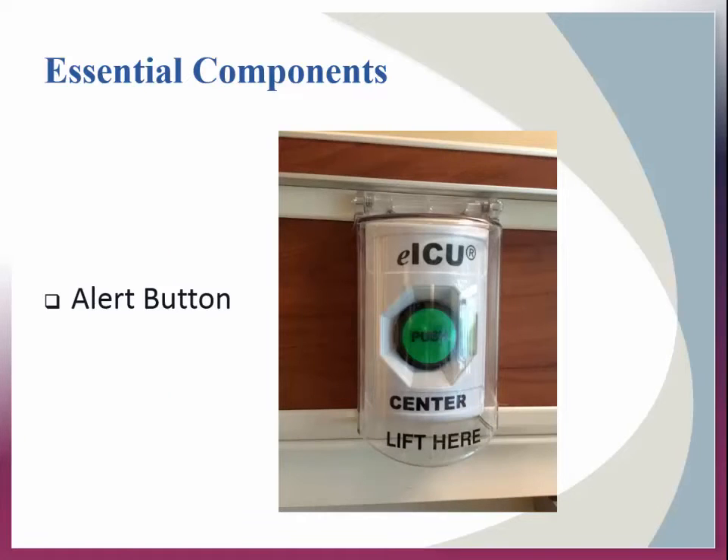It's important to mention that the tele-team is not always watching and the cameras are not always on. Depending on the program design, the typical tele-nurse can monitor care for up to 40 ICU patients. The alert button located in the room allows the on-site staff to request the on-camera presence of the tele-nurse at any time. For example, if the on-site nurse has to be called away for an extended period — maybe to admit or transfer a patient — she can use the alert button to bring the tele-nurse to the bedside via camera while she goes down the hall.